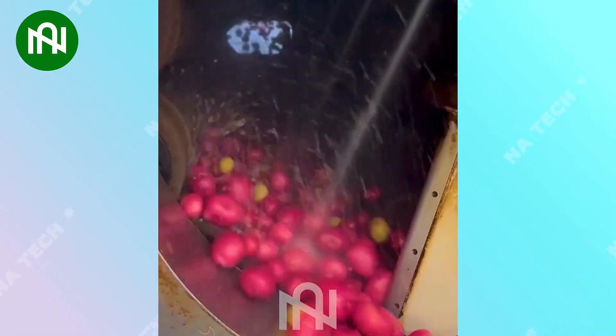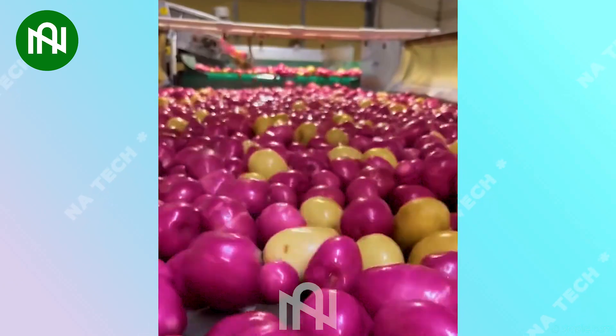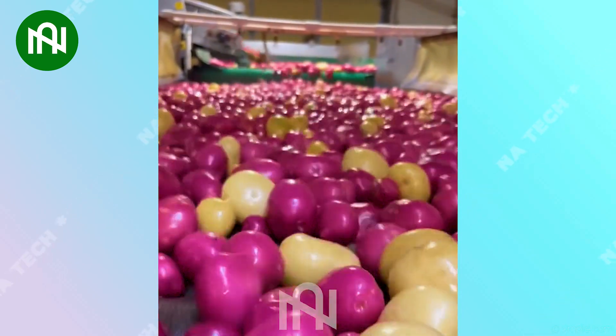I can't take my eyes off the screen when the potatoes are being thoroughly washed before they move on to the next stage.